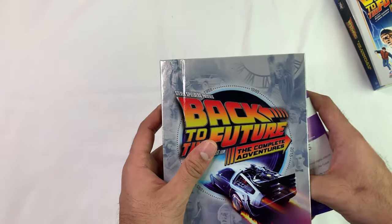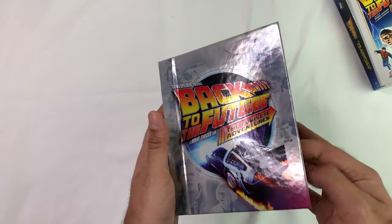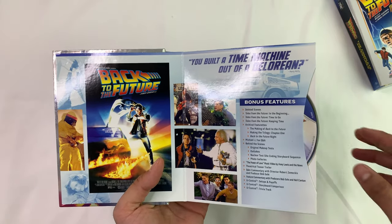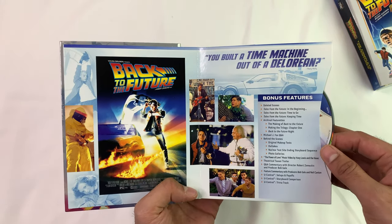You guys want the codes, right? All right, they're coming in just a second. All three codes are on one sheet — first one to get it gets it.